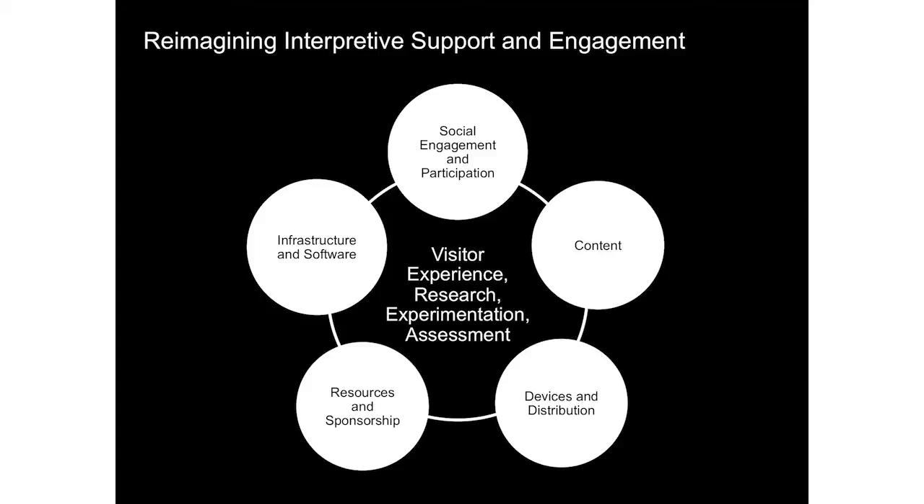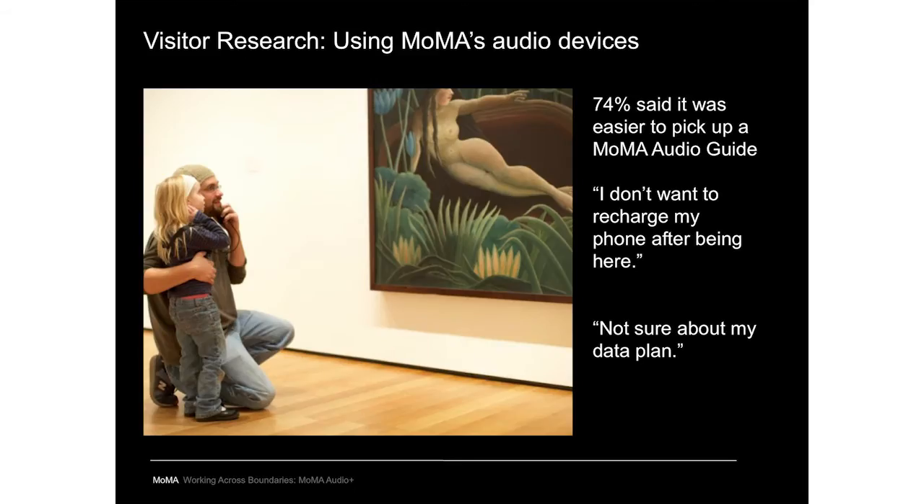We've completed studies answering key questions about visitor needs and behaviors — from interviewing visitors about questions they have about artworks, to finding out how people use mobile devices in galleries. In one study, we found that the majority of visitors, even those who come with their own devices, still prefer to pick up a museum-provided device. Visitors cited anxieties about battery life, data plans, and roaming charges — some real barriers, some perceived. MoMA does offer free, comprehensive public Wi-Fi throughout galleries, retail spaces, and dining areas — it only drops in elevators and escalators. However, visitors were simply not aware of it or unclear on how to access it.